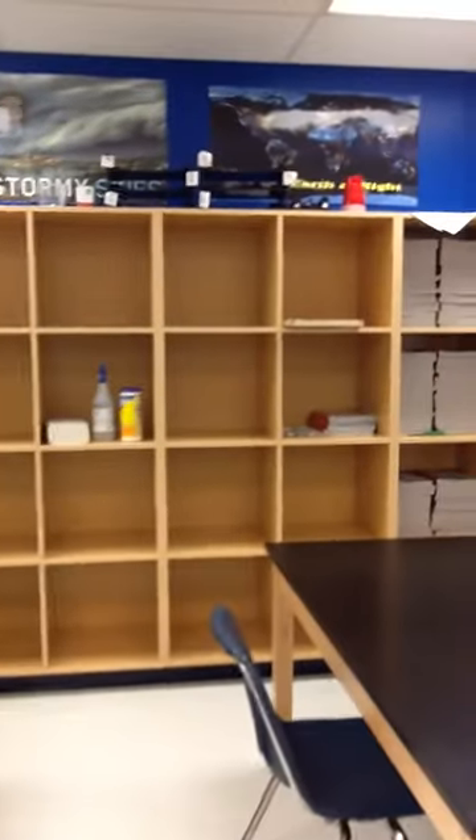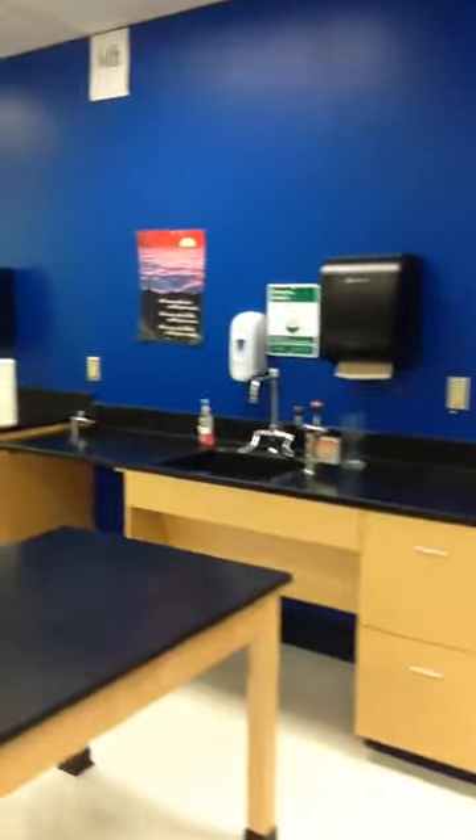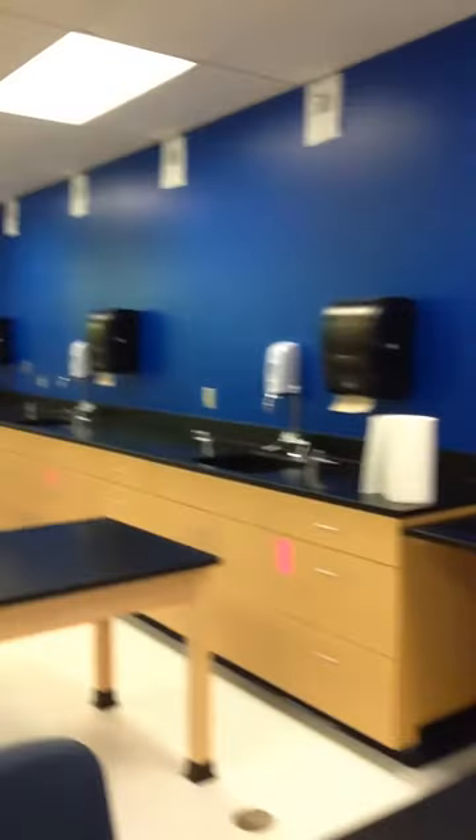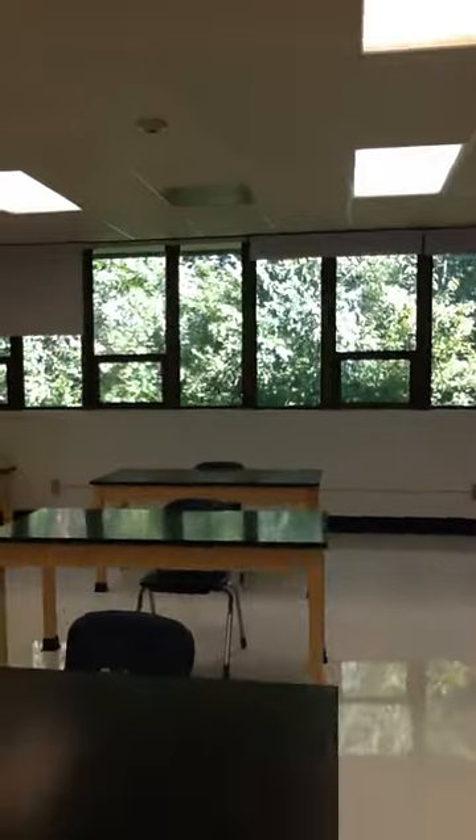We have cubbies located for our projects that we will work on throughout the year. We have lots of sinks down one side of our classroom and wonderful windows. We are pretty lucky for those.